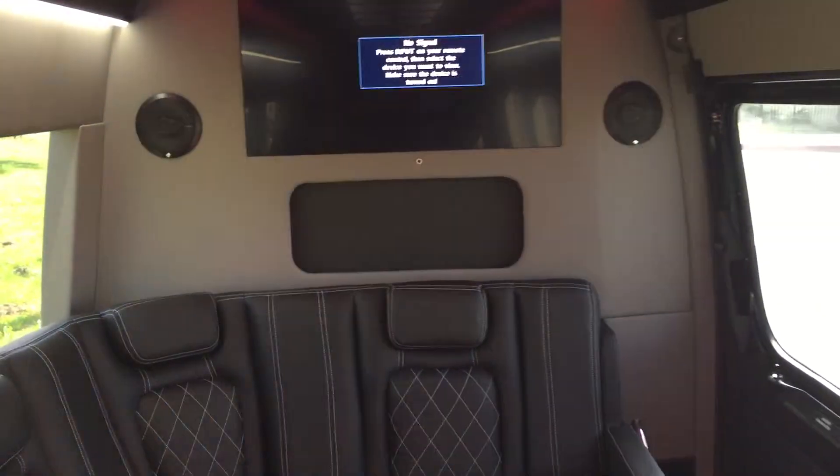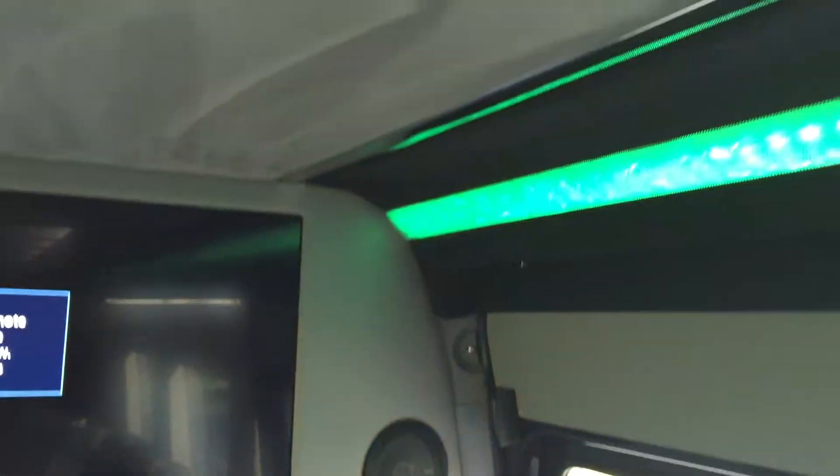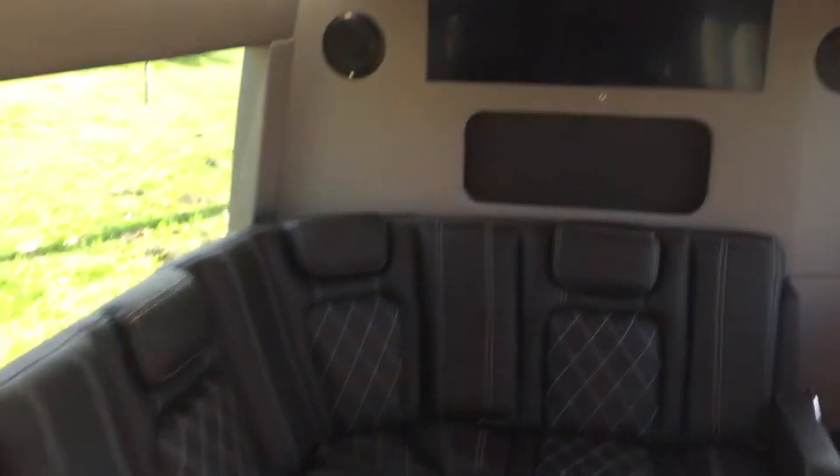This is what you call high-end quality right here for an affordable price, guys. American Limousine Sales is the only one that builds them this way. Suede finish all the way around — look at that suede. We've got black suede over here and then we've got the light gray. Now this one unfortunately is already sold, but we do take orders to build more.